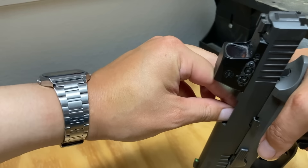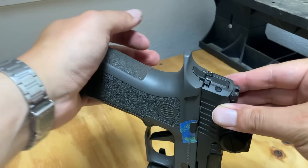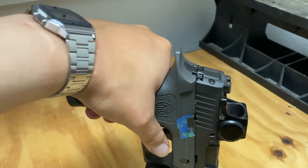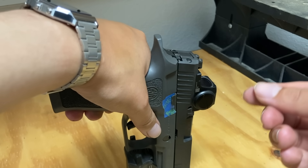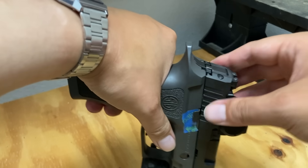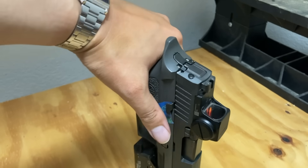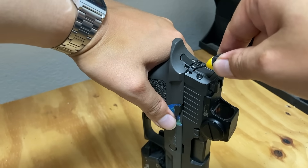They pushed the slide and the frame together and then pulled it apart. Interesting thing — they don't actually say how many times they did this. It could make it a little more tough. I don't know how many times that was, more than was specified. Now, will this fire?